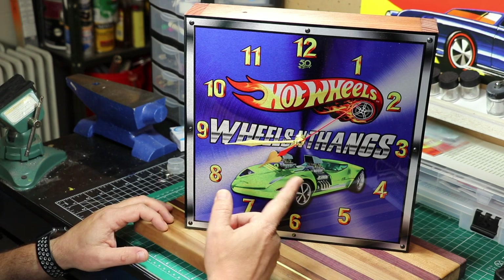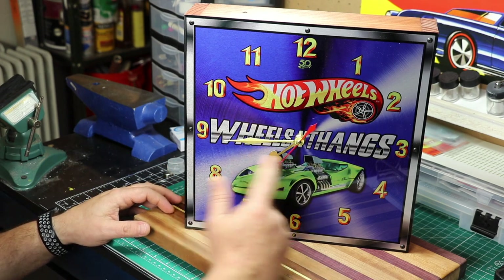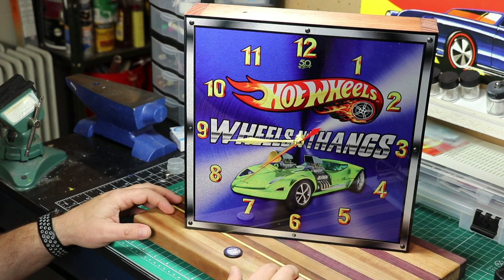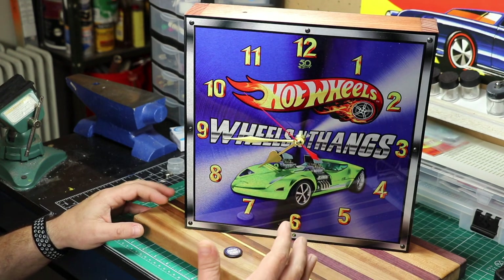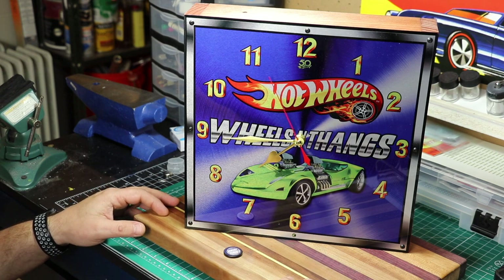First of all, you can see it actually has my channel name on here. You can tell this clock has been custom made. It has my channel name on there as well as the Hot Wheels and my new Hot Wheels logo.